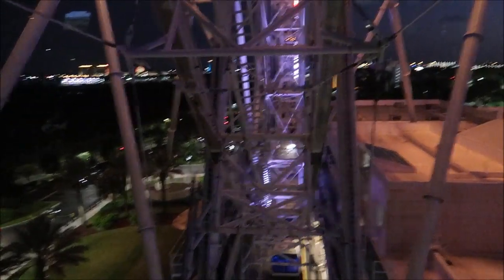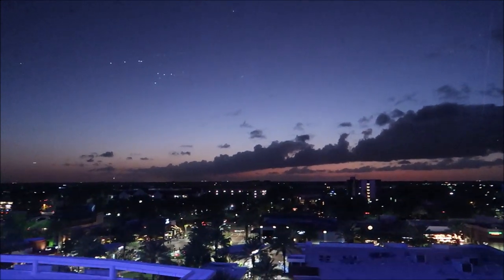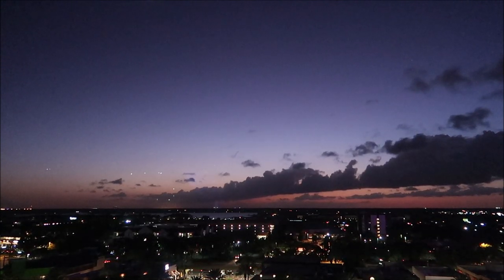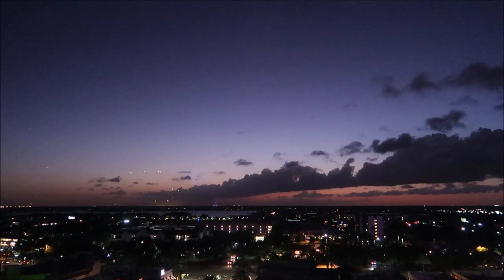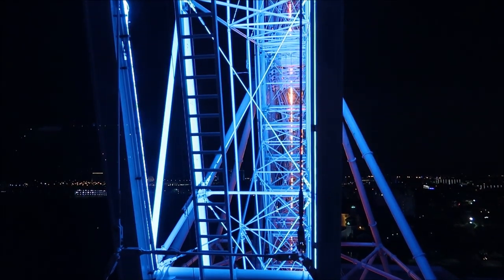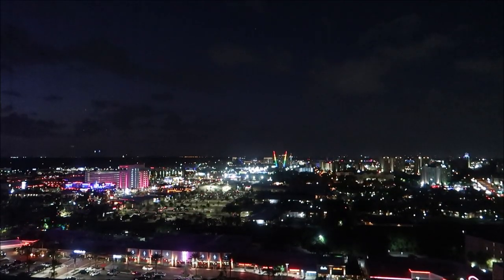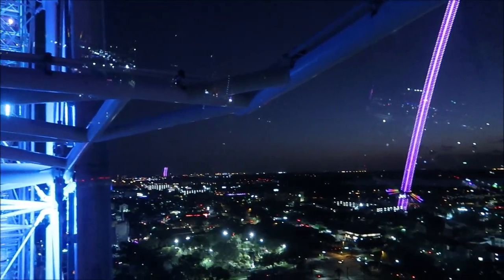We're only about a quarter of the way up and look at the views. Look at the star flyer right over there. Things are looking beautiful — we did catch the sunset a little bit. What a view! I like the view.